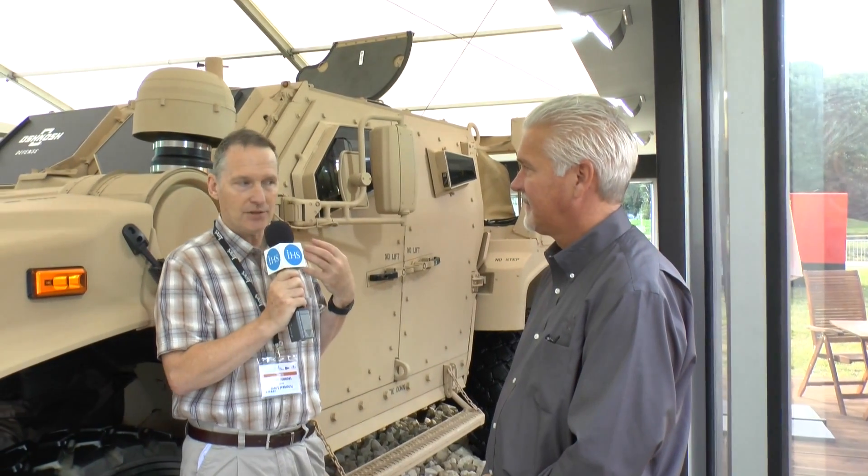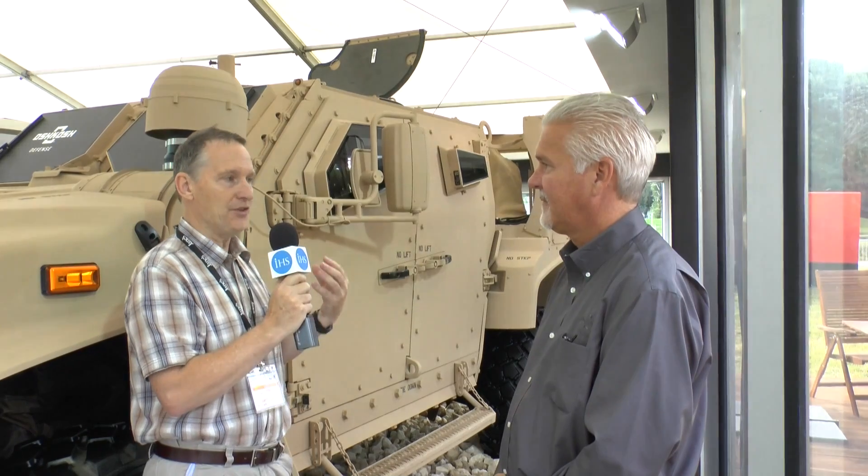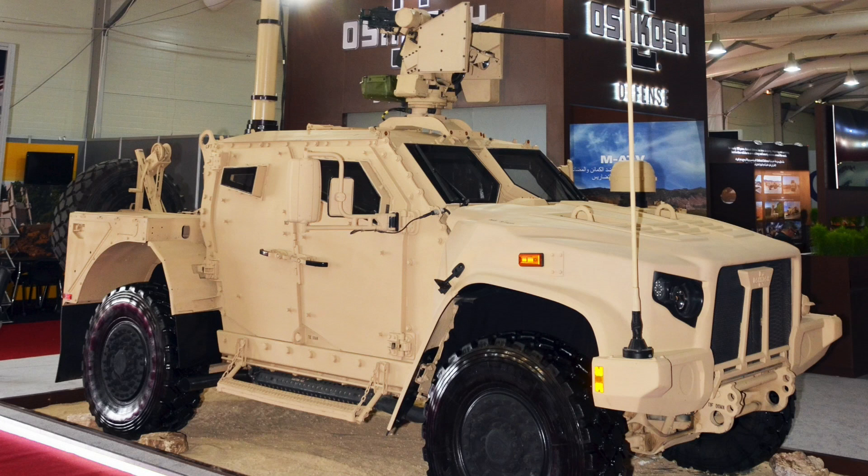And the vehicle we are standing beside — is it in any way tailored, adjusted, or modified to suit anything the UK MOD want, or is it a standard US vehicle? This is fitted for the US right now. All of the stuff inside the vehicle is US fitted; it's specced out for the US customer.